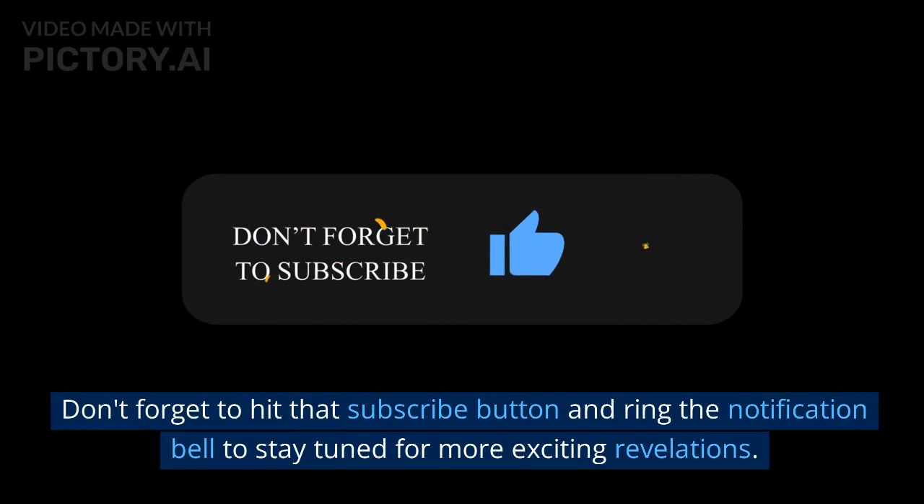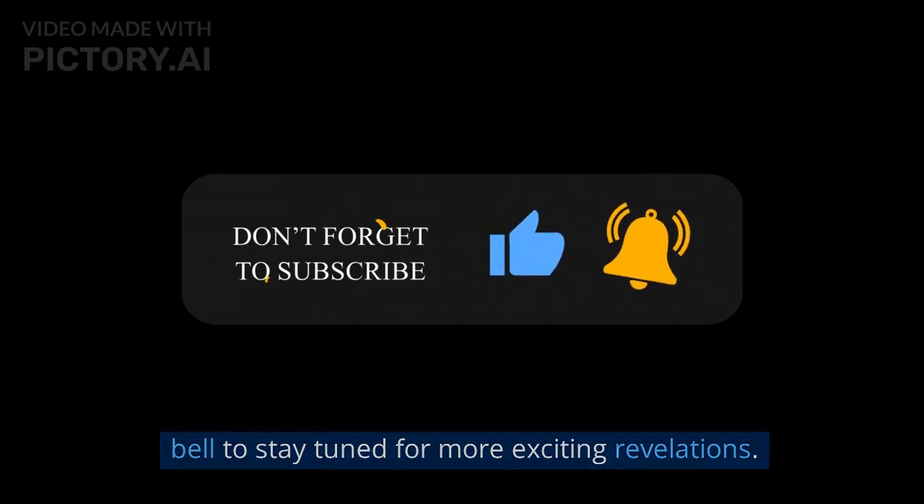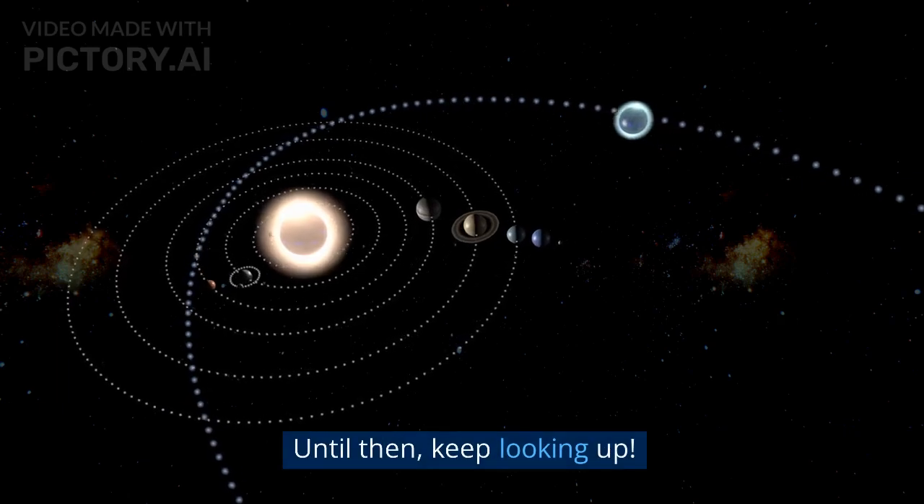Don't forget to hit that subscribe button and ring the notification bell to stay tuned for more exciting revelations. Until then, keep looking up.